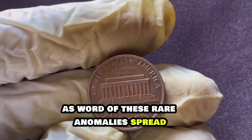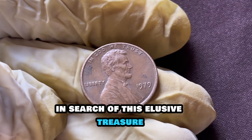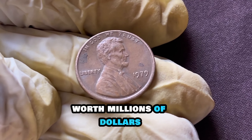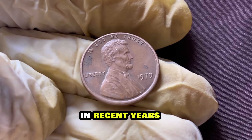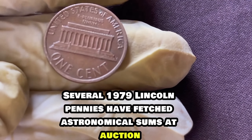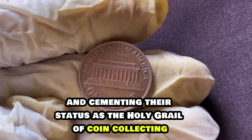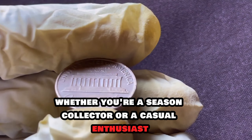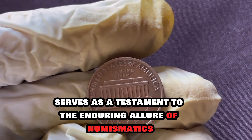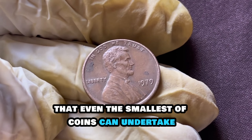As word of these rare anomalies spread, collectors around the globe began scouring their pocket change in search of this elusive treasure. In recent years, several 1979 Lincoln pennies have fetched astronomical sums at auction, shattering previous records and cementing their status as the holy grail of coin collecting. Whether you're a seasoned collector or a casual enthusiast, the story of the 1979 Lincoln penny serves as a testament to the enduring allure of numismatics and the remarkable journey that even the smallest of coins can undertake.